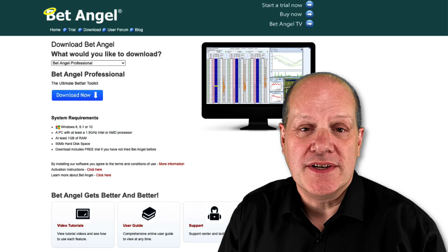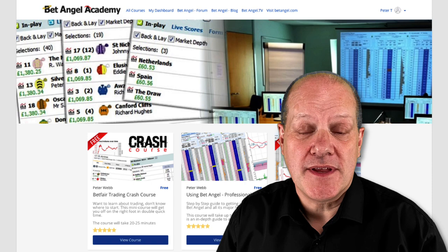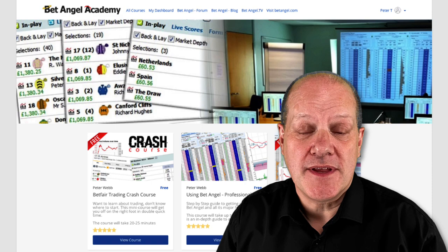If you're interested in learning to use BetAngel, head over to our website where you can download a free trial. If you're interested in learning how to use it, head over to the BetAngel Academy, and if you want to talk to like-minded people then head over to our forum.